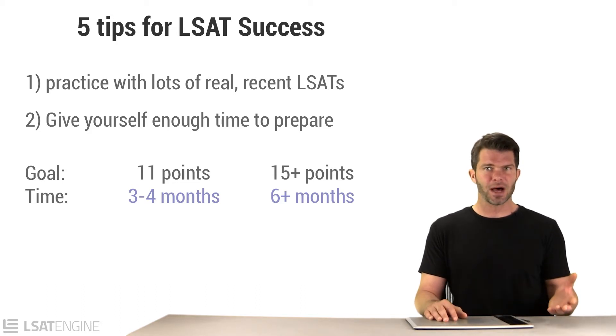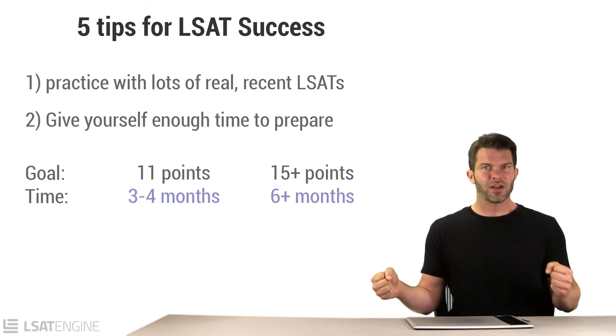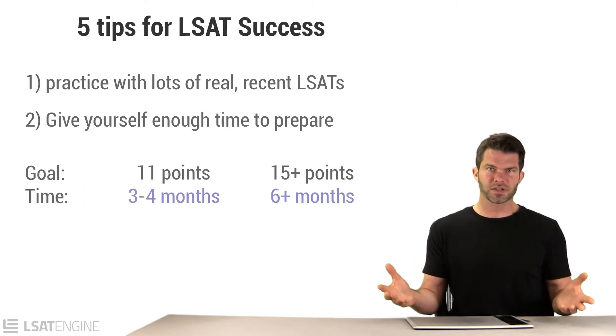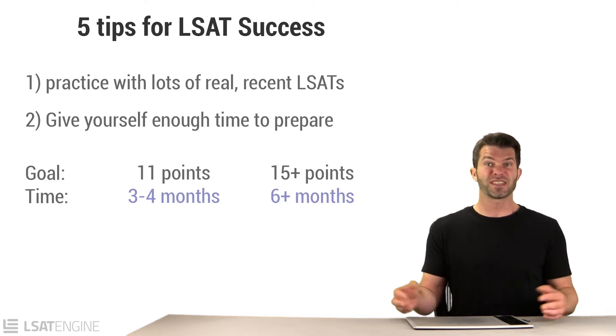Here's the other thing to keep in mind: the LSAT is twice as important as your GPA, and you spend four years on that GPA and thousands of hours studying and hundreds of thousands of dollars. Why would you ever sell the LSAT short? You should spend at least three months — really four to six months. And if you know you have a big hill to climb and want to make a really big improvement, you might want to give yourself six to eight months.